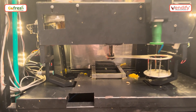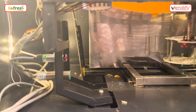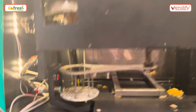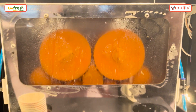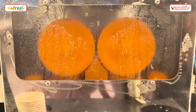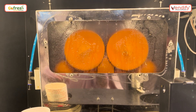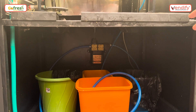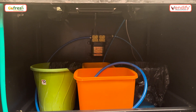Now it's going back and once it reaches the sensor, automatic washing starts. It will wash the juicing unit and then go to the next cycle. We also have the dust bin where the peels of the freshly squeezed oranges are collected.